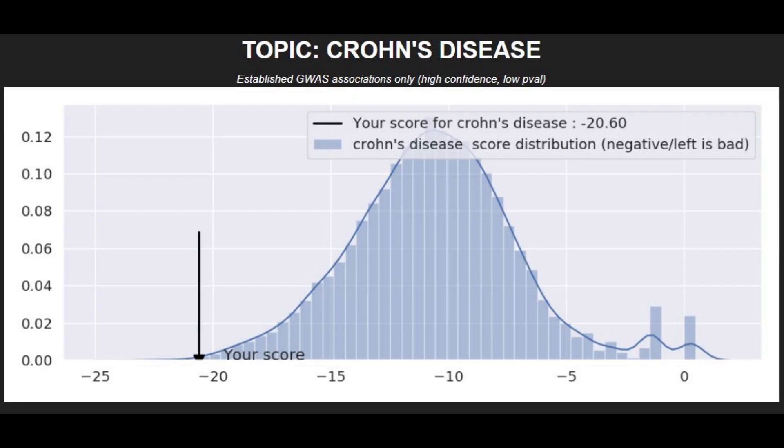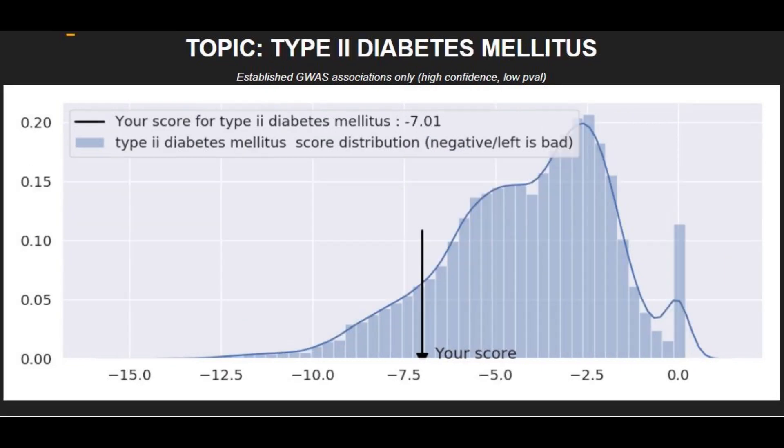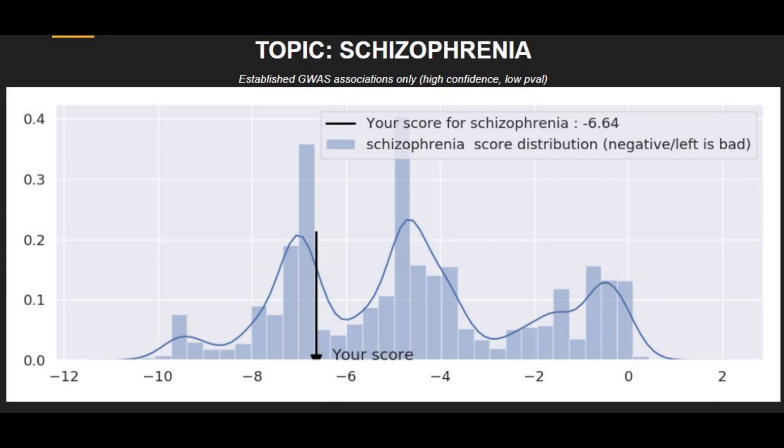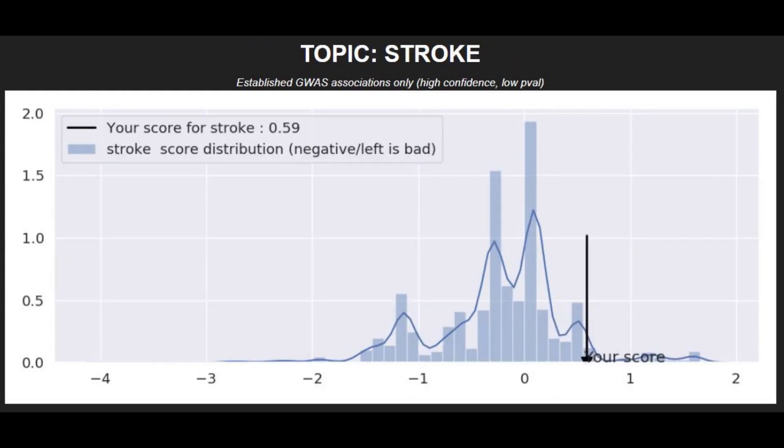She had a very high genetic likelihood risk for Crohn's disease, and I think she might have actually had the illness. She had a modestly high genetic likelihood for coronary heart disease, type 2 diabetes, schizophrenia, and brain aneurysm. She had a modestly high risk of bipolar disorder, but on the good side she had a pretty low risk of stroke.